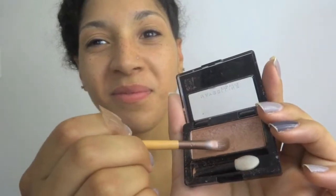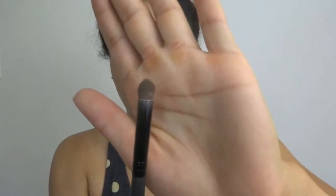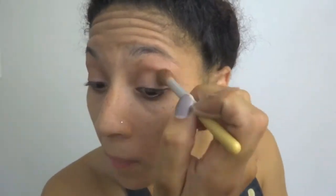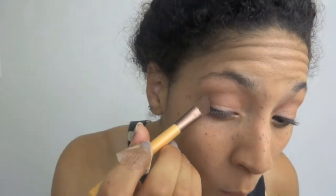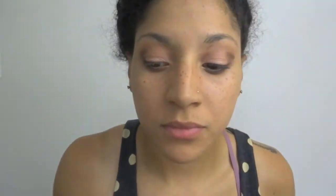Next I'm going to apply my eyeshadow in this lovely champagne color using a flat eyeshadow brush, making sure to evenly coat each eyelid. Next I'm going to be taking a matte brown from this NYX palette and use a dome brush to fill in my crease. I will then use my blending brush and blend my crease.